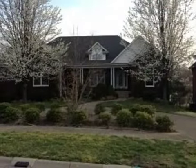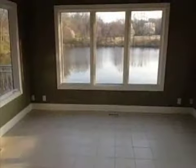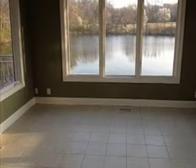This property is a four-bedroom, two full baths, and one-half bath ranch. This property is listed for $364,900.